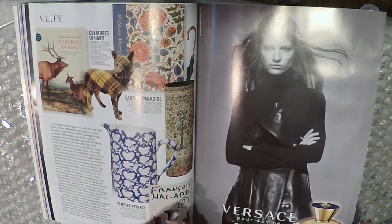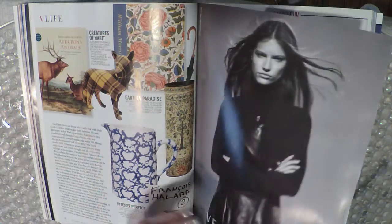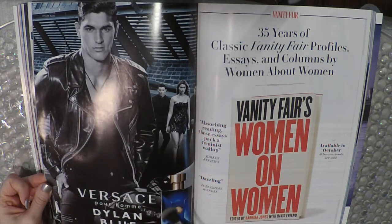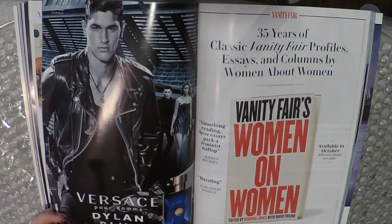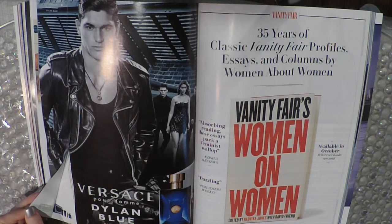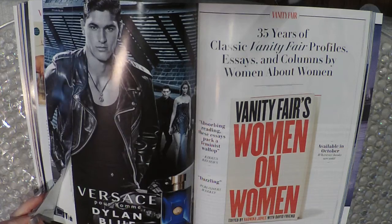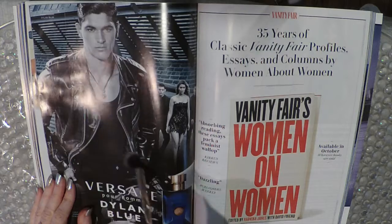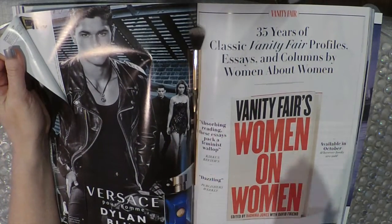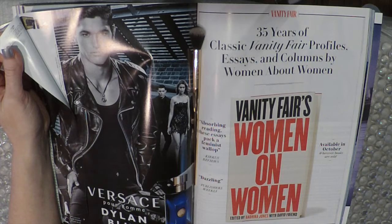Versace Pour Femme Dylan Blue — so this is a woman's fragrance even though it is blue, which could be confusing. And here's Versace Pour Homme Dylan Blue — this is the men's one. Let's start with the men's. That's really nice, I like that a lot — I give that an A-plus. Now over here to the women's one. I never like the women's one as much. I mean it's fine, it's okay.